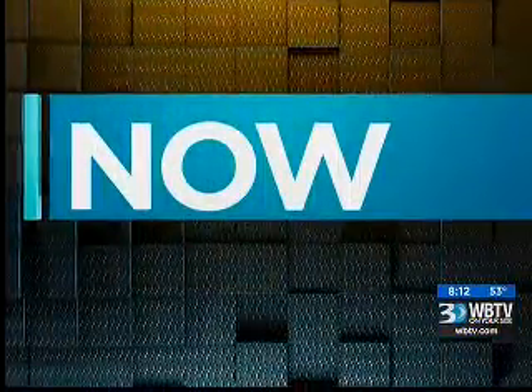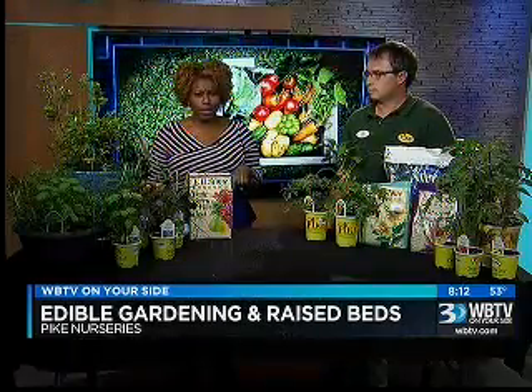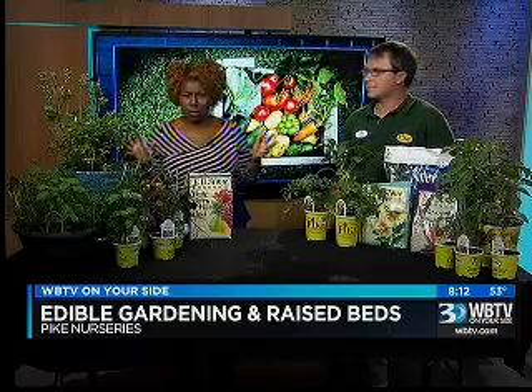Thank you, Delano. Now on Bounce, if you're looking to try a new hobby, what about trying your hand at gardening? Devin Swerke from Pike Nurseries is here to show us what we need for an edible garden and something called a raised bed. Clearly, I don't have a green thumb. Welcome to the show, Devin. Thank you for having me today. And you're also new to the Queen City, so welcome in that regard as well.